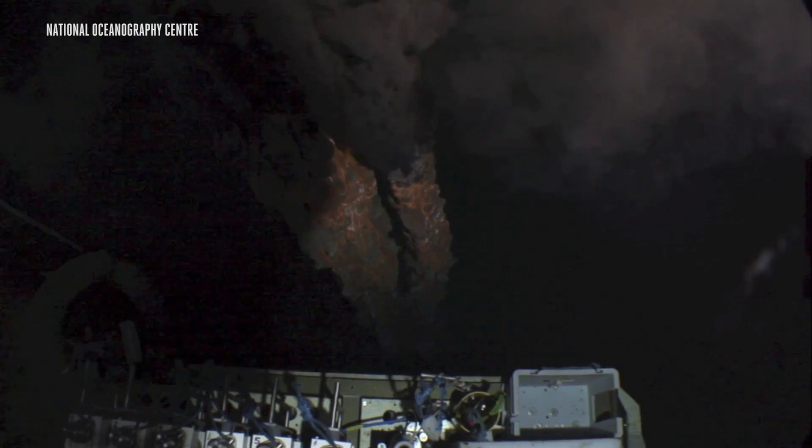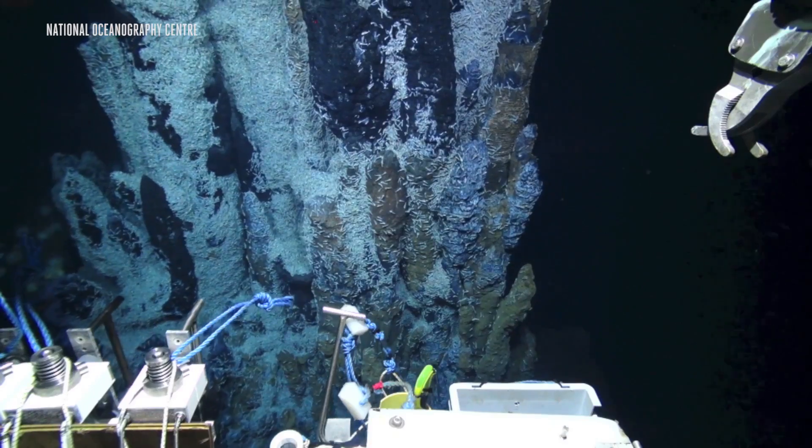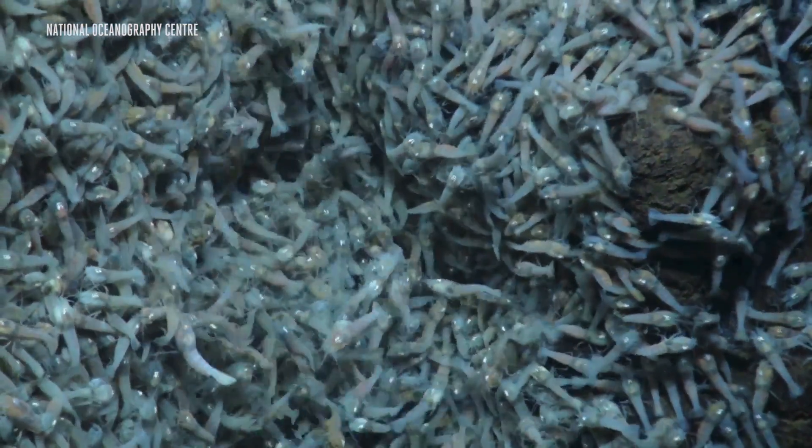Hydrogen is particularly enticing, too, since this molecule is like candy for some deep-sea microbes. On Earth, some organisms around hydrothermal vents munch on hydrogen, converting it to energy needed to live.